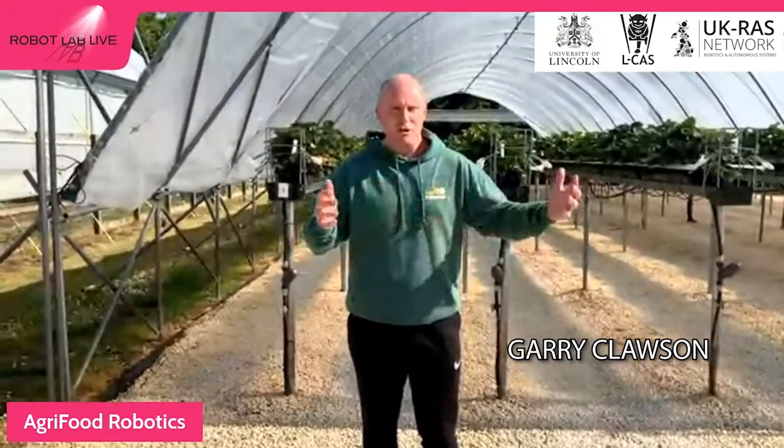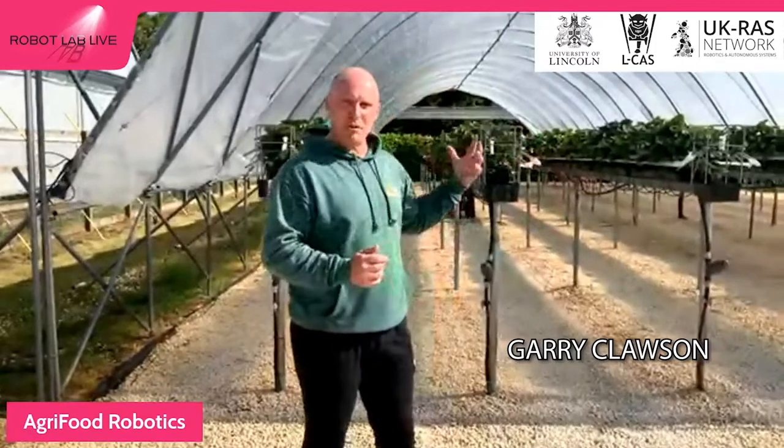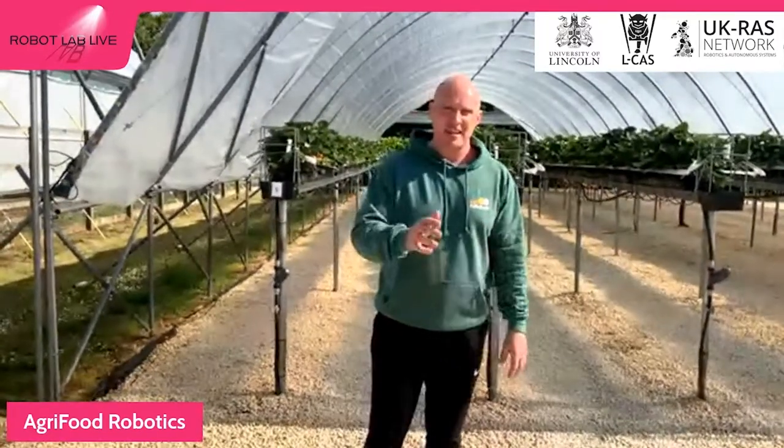It's a beautiful sunny day here at the University of Lincoln's Rise Home campus. We're joined at the wonderful Strawberry Farm and we're going to be showing you loads of cool stuff around agri-food robots. First of all, I'd like to introduce the team — Stephen is on the camera.